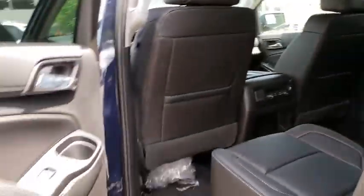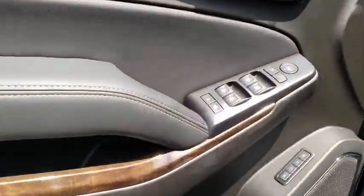Cruise control, premium sound system, universal garage door opener, auto off headlights, AM FM stereo radio.